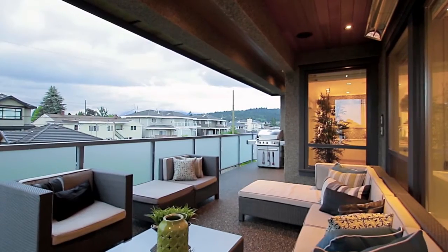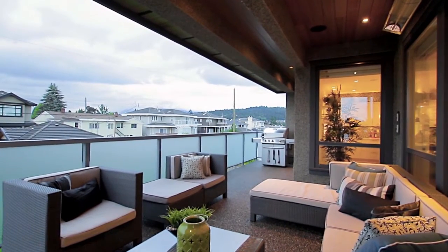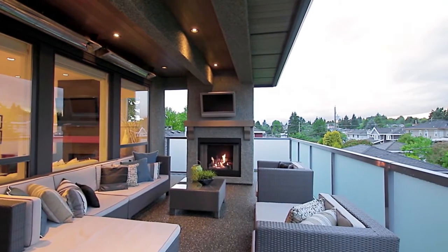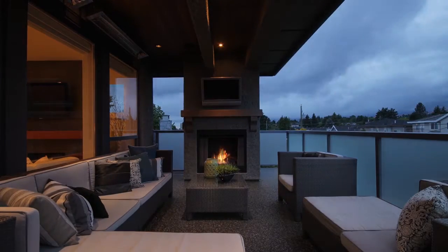French doors from the dining area take you out to your deck, which has a gas hookup for your barbecue and a covered area featuring a gas fireplace, heaters, a television, and outdoor speakers. All of this looks out over your expansive backyard.